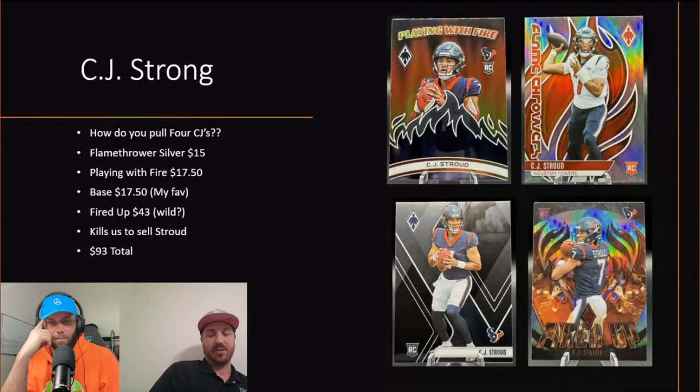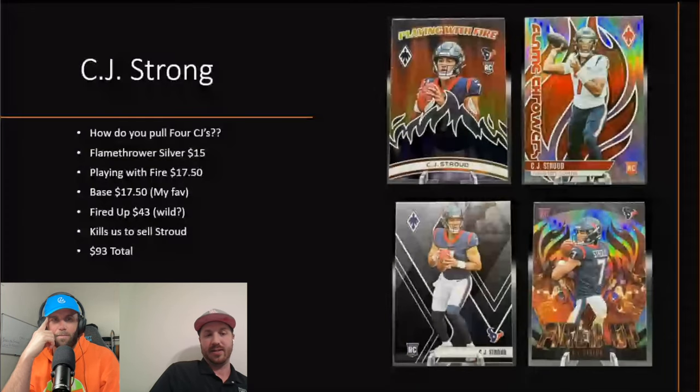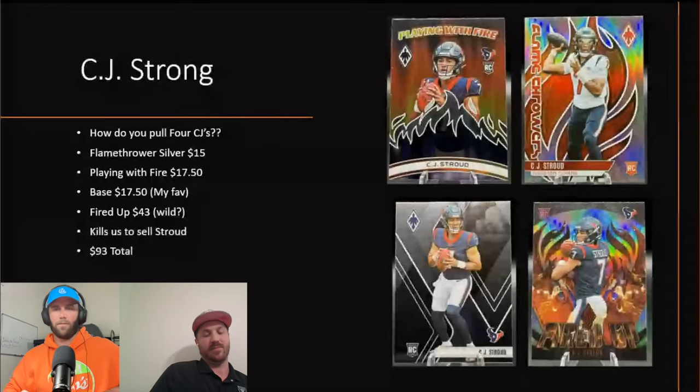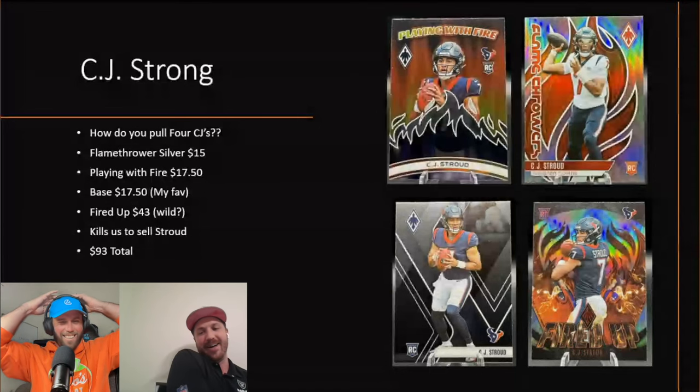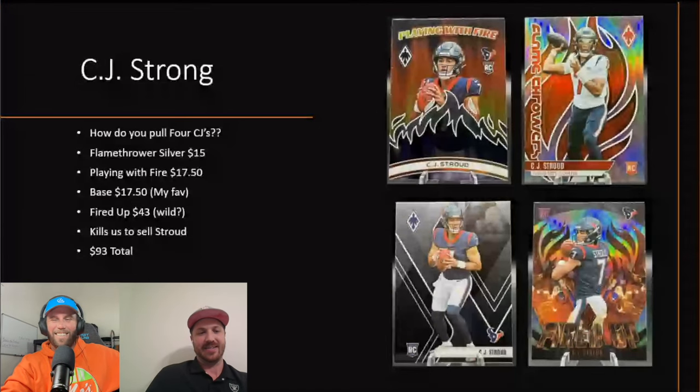All in all, Kelsey pulling four CJ Strouds out of one box is still absolutely mind-boggling. I watched a couple of other box breaks — I don't know if we got lucky or if Kelsey willed the Strouds into the box. It's a chicken and egg thing. That was an amazing pull.